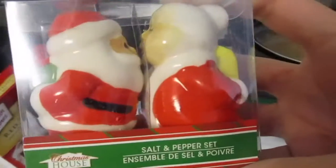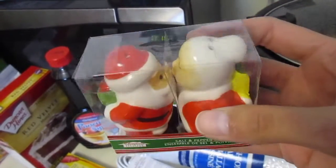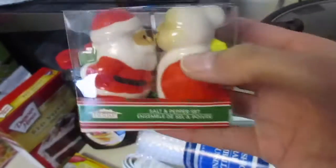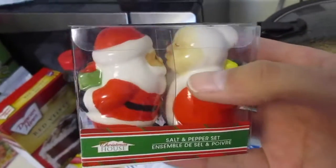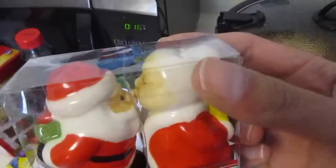I thought these were so cute — they're little salt and pepper shakers. It's Santa Claus and Mrs. Claus kissing. I don't have any Christmas salt and pepper shakers so I picked those up. They also had snowmen.